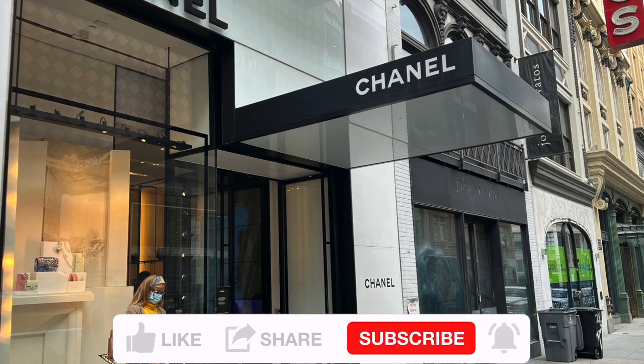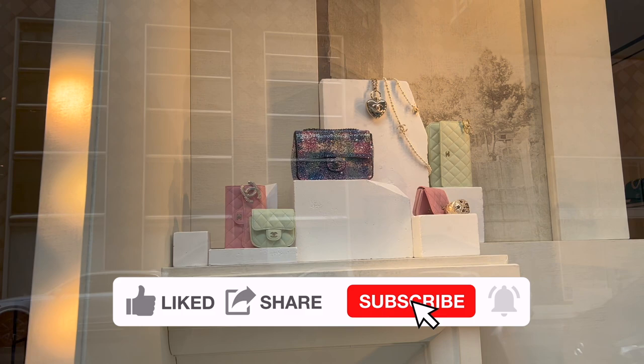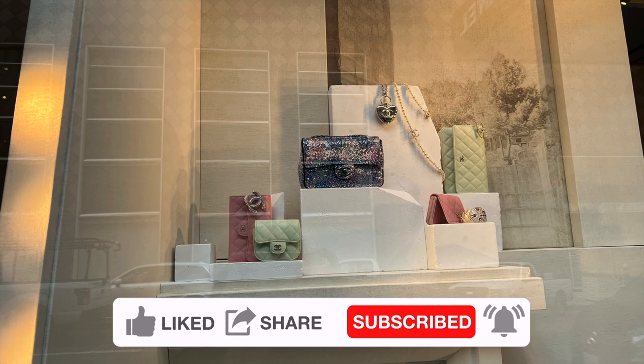I'm so happy to take you to Chanel with me to see what's available for the 22C collection, and also pick up the bag that I have been waiting for months and pre-ordered a while back.